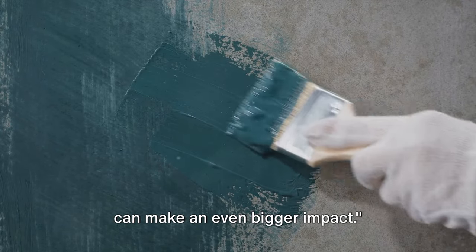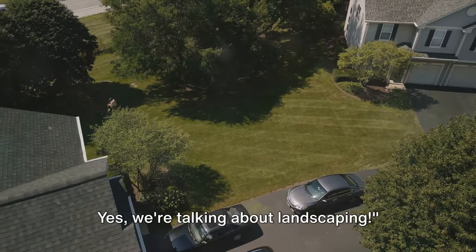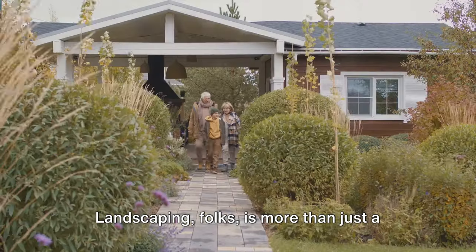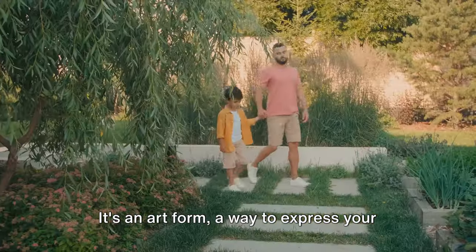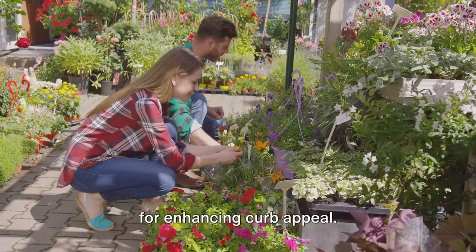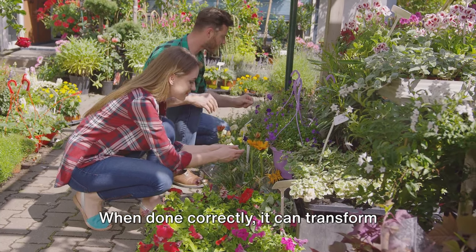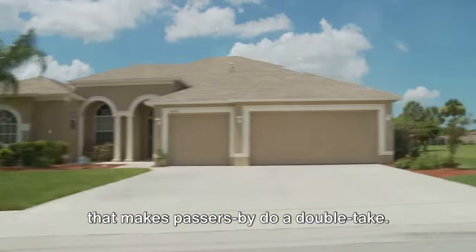A fresh coat of paint is an instant facelift for your home, but our next step can make an even bigger impact. Step 2 involves playing with Mother Nature — we're talking about landscaping. Landscaping is more than just a hobby for green thumbs. It's an art form, a way to express your home's personality, and a powerful tool for enhancing curb appeal. When done correctly, it can transform your property into a captivating oasis that makes passersby do a double-take.